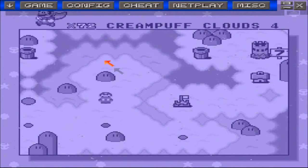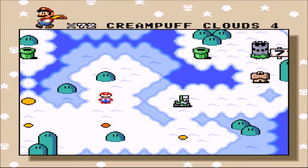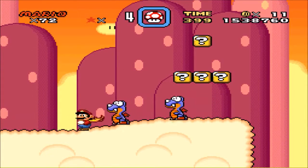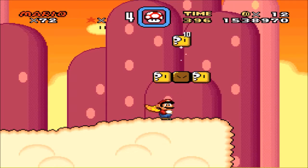Hey everybody, welcome to Part 2 of Bowser's Charismatic Trap on watchgames.ca. We're going to finish off the cream puff clouds today and probably start the beginning of the next world.